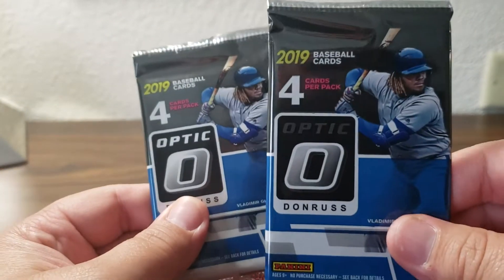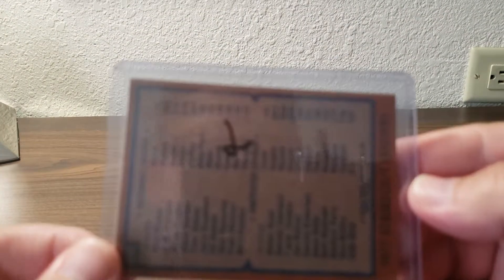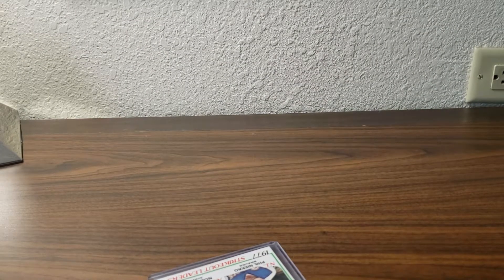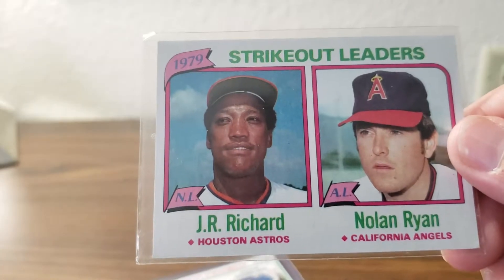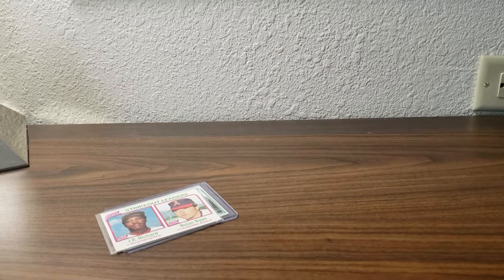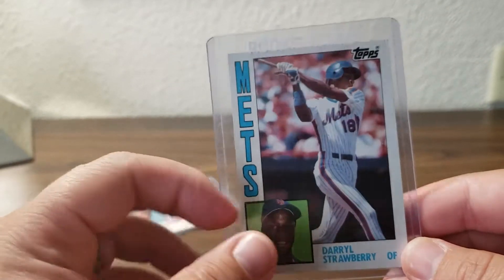I did pick up a few things, so we'll do a quick recap. I also picked up a few packs — got a few packs of 2019 Optic. I do have a box of 2018 Optic coming in, so I'm going to crack those open and do a break. I'm obviously searching for the Acuna rookie cards. I picked up a 1978 Topps Phil Niekro and Nolan Ryan strikeout leaders — decent condition for a '78 card. Also picked up a 1980 Topps Nolan Ryan and J.R. Richards strikeout leaders card.